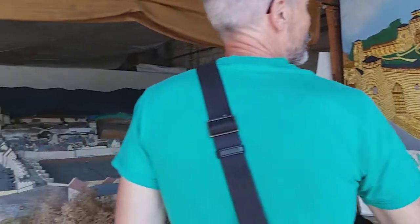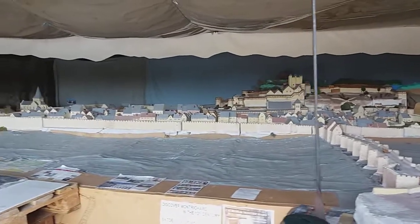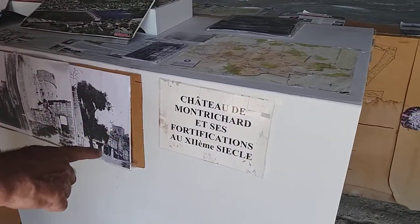We just stumbled on this cool diorama of the town of Montrichard and got an explanation as to the origins of Montrichard and its fortifications in the 12th century.